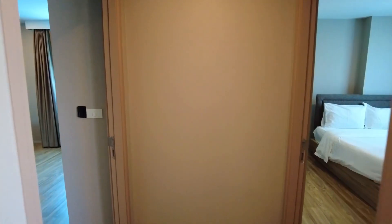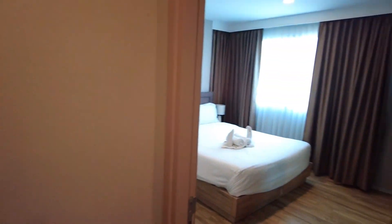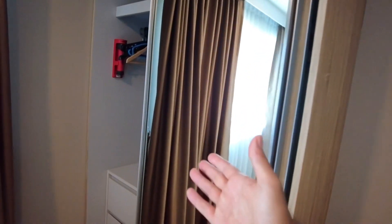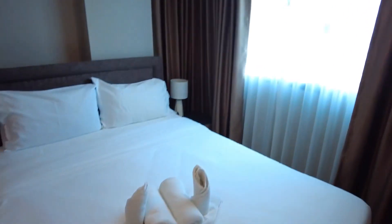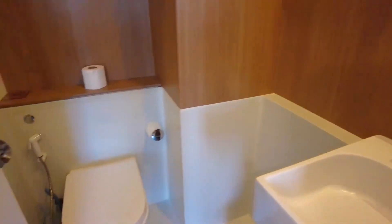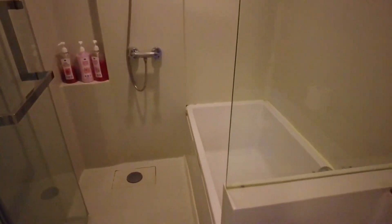We have two bedrooms. The first is the smaller one — it has a working desk, new air conditioning, space for a closet, a queen-size bed, and one bathroom with a toilet, shower, and a small bathtub as well. This bedroom has a view on this side, the same direction as the balcony.